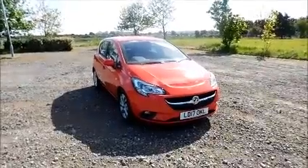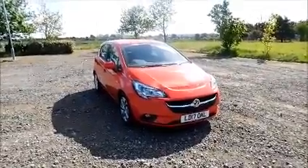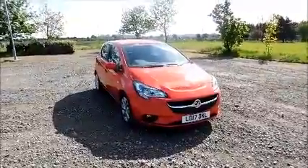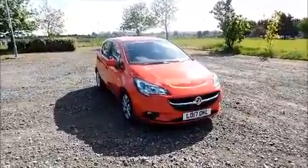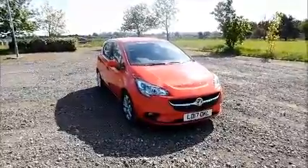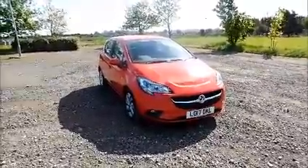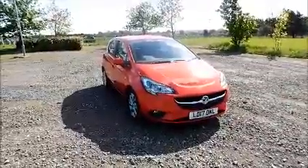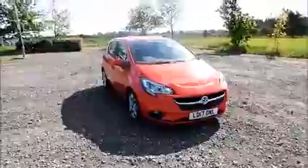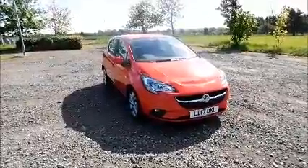Welcome to Now Vauxhall. Here today we have a Vauxhall Corsa 1.4 Energy, 5 door fitted with a manual transmission, finished in lava red. The car was registered in March 2017 and as you can see is on the 17 plate. This car is a demonstration vehicle with a current warranted mileage of 600 miles. The Corsa has a CO2 figure of 118, which equates to a road tax licence fee of £30 annually.